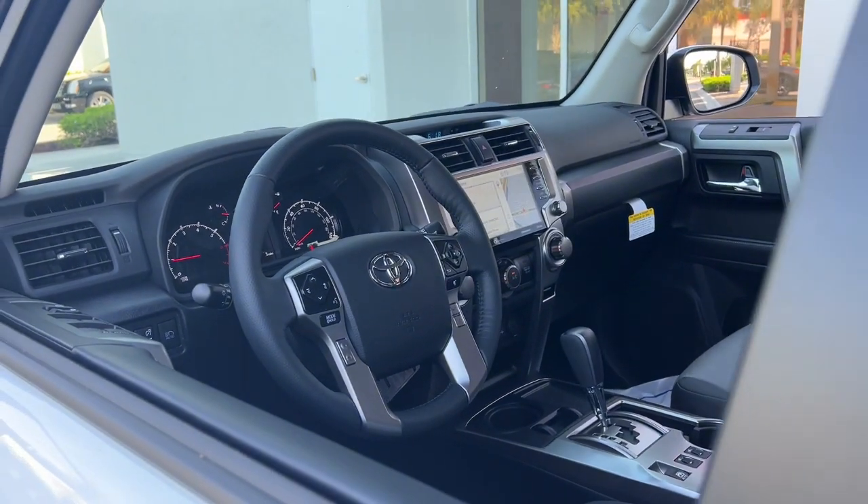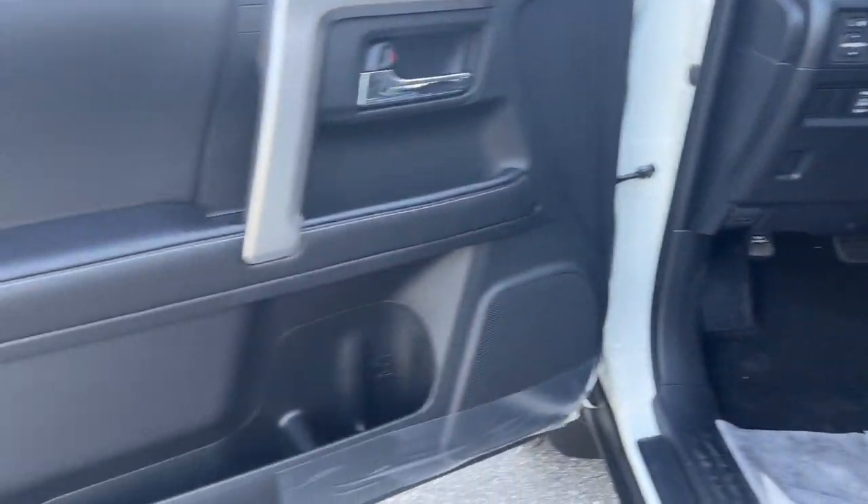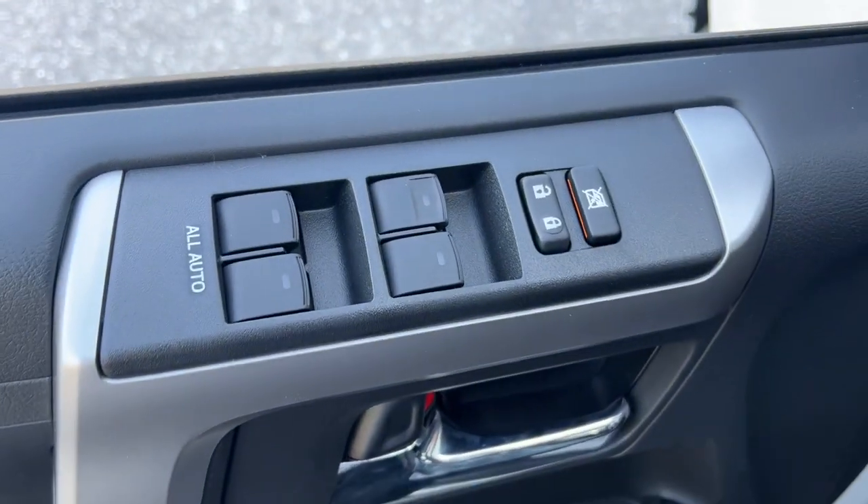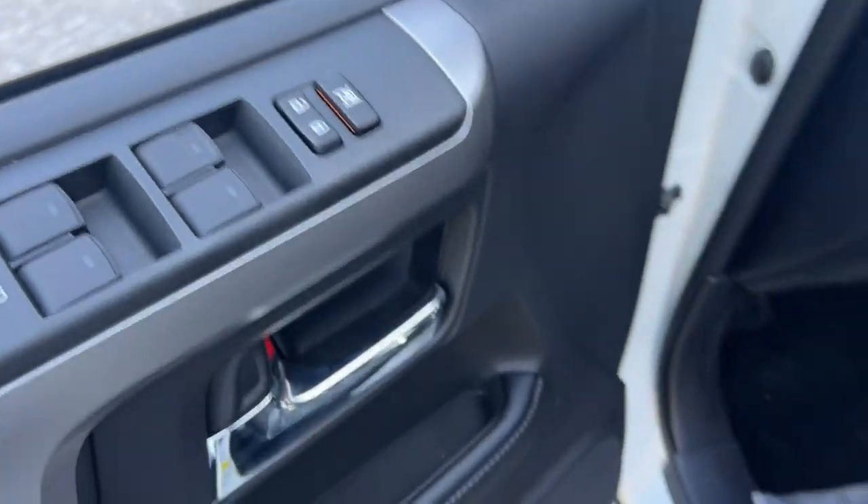These are just some of the great options this vehicle comes with: Apple CarPlay and/or Android Auto, Navigation System, Heated Driver Seat, Keyless Entry, Fog Lamps, and Heated Mirrors.